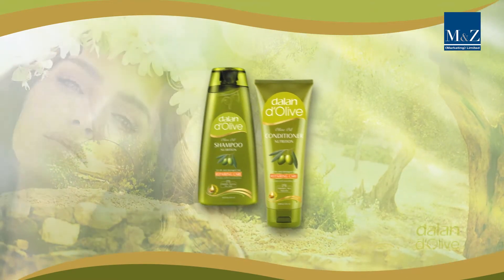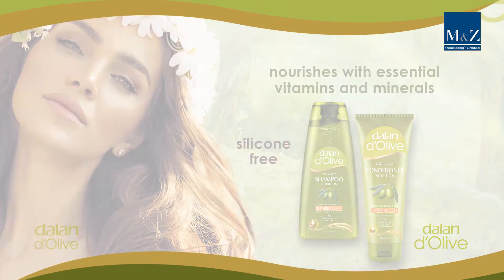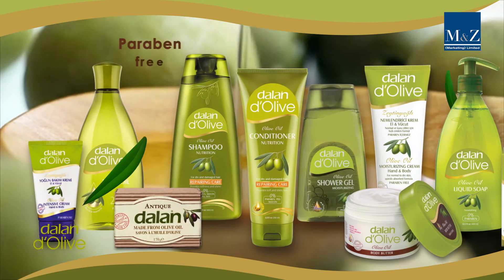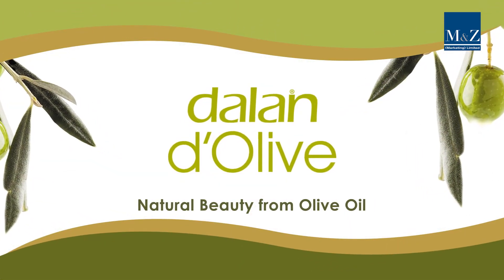Delandolive Shampoo and Conditioner cleanses your hair from root to tip and nourishes your scalp with essential vitamins and minerals. Delandolive is gentle enough for the whole family to use and is paraben free. Delandolive — Natural Beauty from Olive Oil.